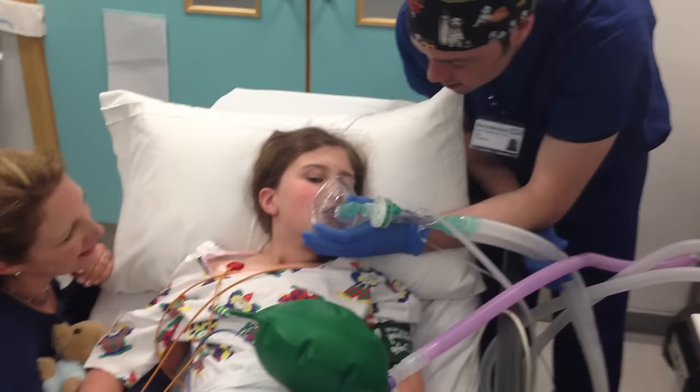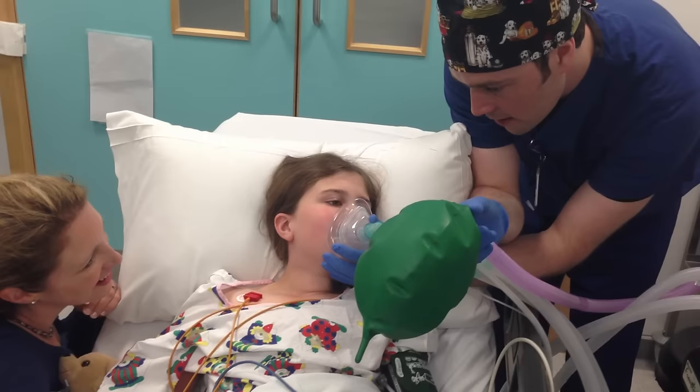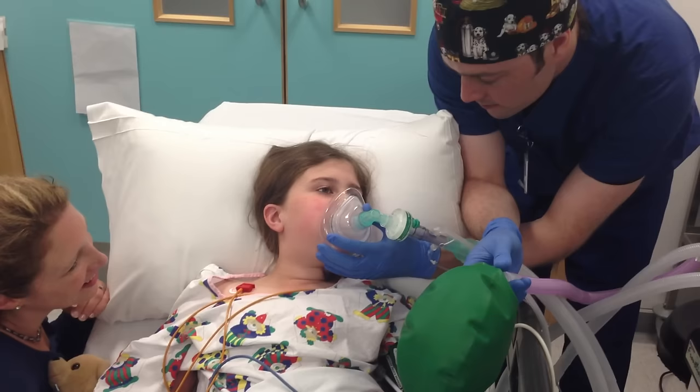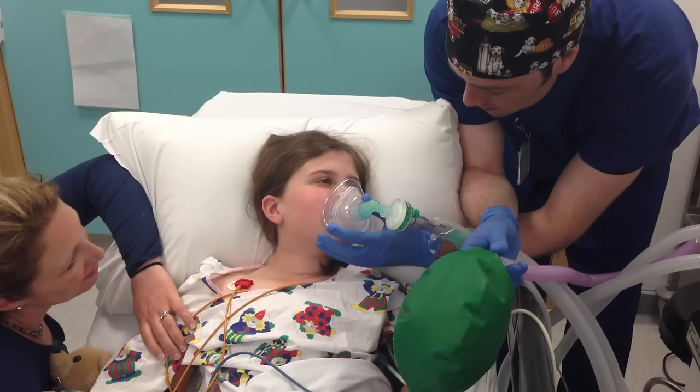Another way the anaesthetist may choose for you to go to sleep is by just using the special mask. It may be a little bit pongy — some children say it smells like felt-tip pens. As you breathe in and out you might be able to see the special balloon going up and down. See if you can make it go really big. You will start to feel really sleepy and soon you will be completely asleep.